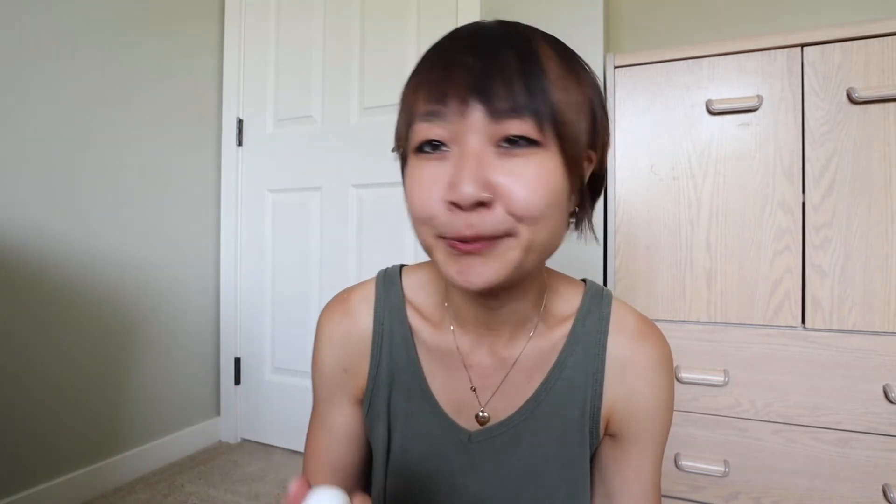Some hand sanitizer from Bath and Body Works. Some dental floss — if you're watching this, Darren, be proud of me. Darren's my dentist. Because the number of times I've gotten food stuck in my teeth after eating and ended up in the bathroom intensely swishing with water trying to get it out — I just carry dental floss now because it happens very frequently. I have a small travel size hand cream, and another lip balm. I didn't know I have two lip balms. And two singular band-aids, just in case. Always good to have band-aids.